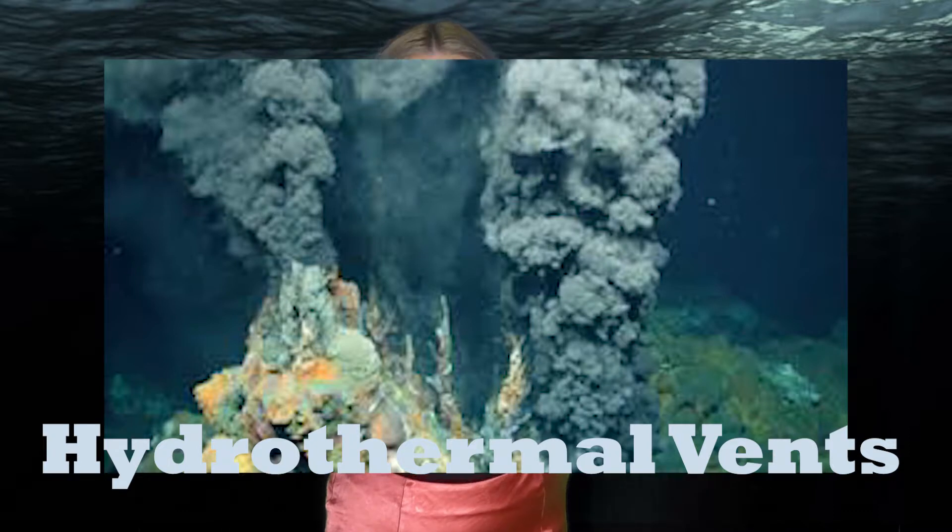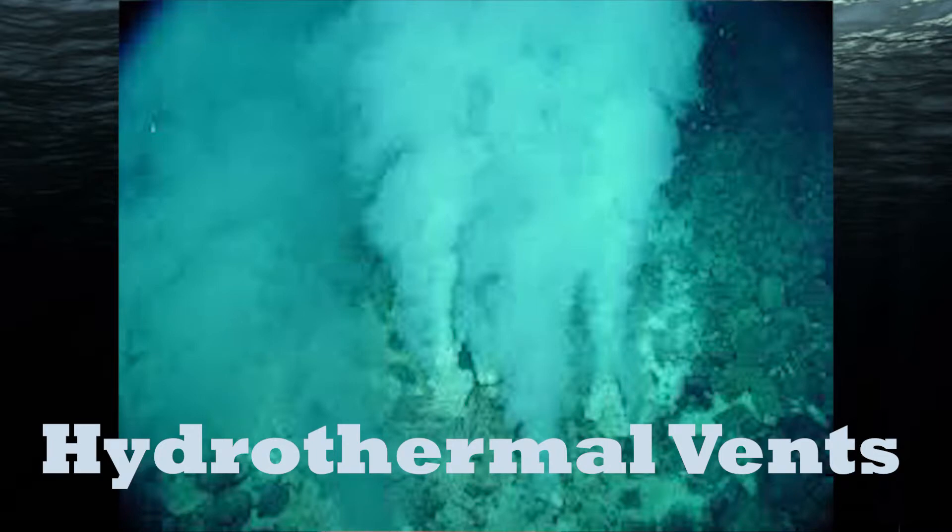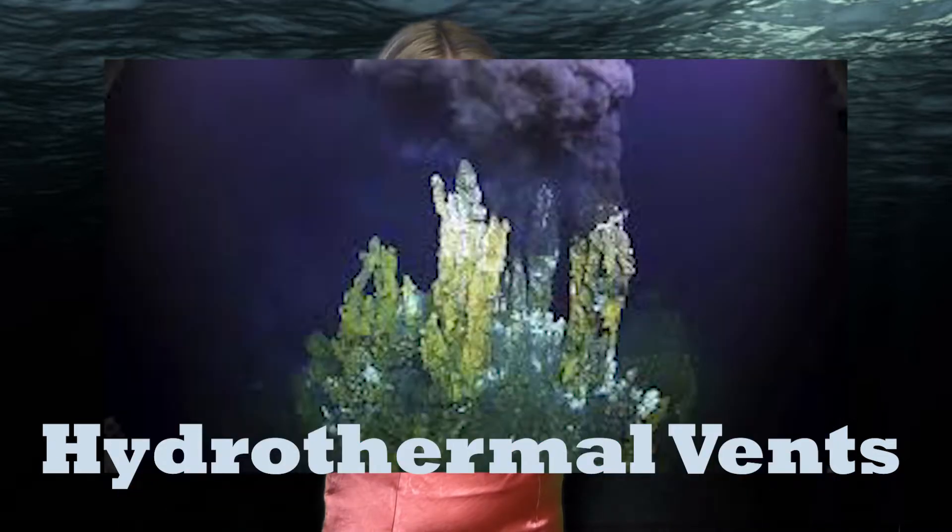Most of the animals that live down here in the abyss live near something called hydrothermal vents. You can think of these like underwater volcanoes. Because there's no light down here and it's so dark, it gets very cold. So the creatures come to these hydrothermal vents for warmth. The hydrothermal vents run off of magma, the molten rock beneath the volcanic ridge system. That is so interesting.